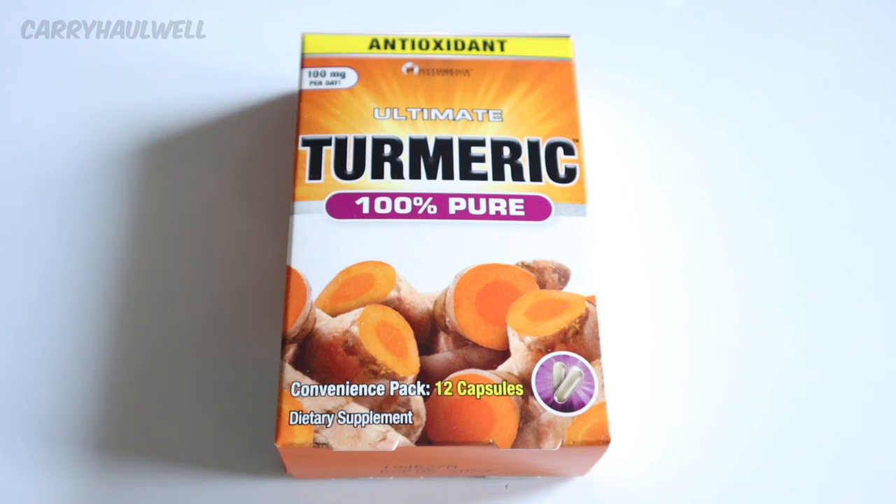This is a product from the Dollar Tree. This is a box of Ultimate Turmeric, 100% pure. It says convenience pack, 12 capsules. It is a dietary supplement, 100 milligrams per day.